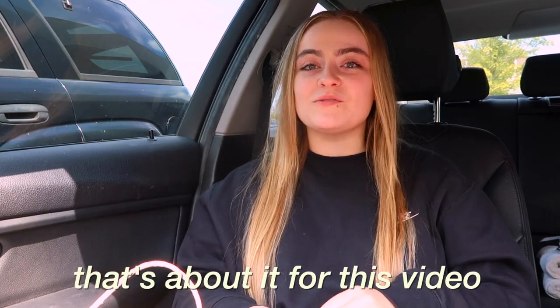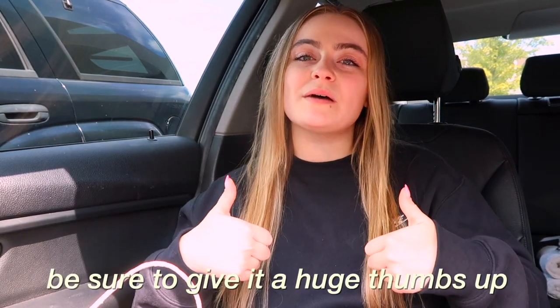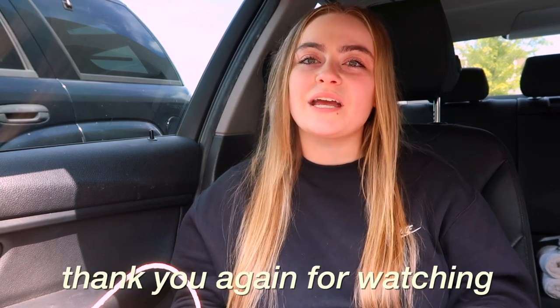That's about it for this video. If you guys liked it, be sure to give it a huge thumbs up and subscribe to my channel for more moving content. Thank you again for watching and I'll see you in my next video really soon. Bye guys!